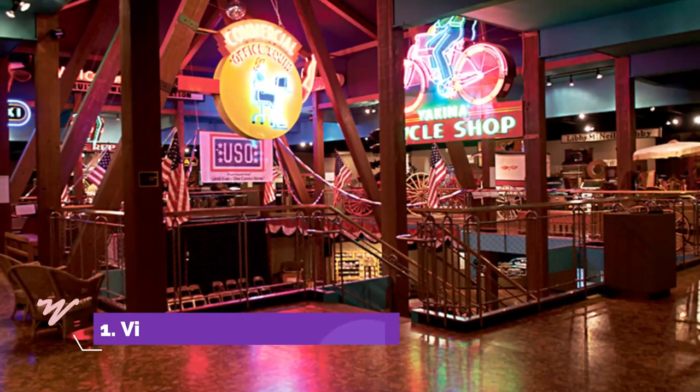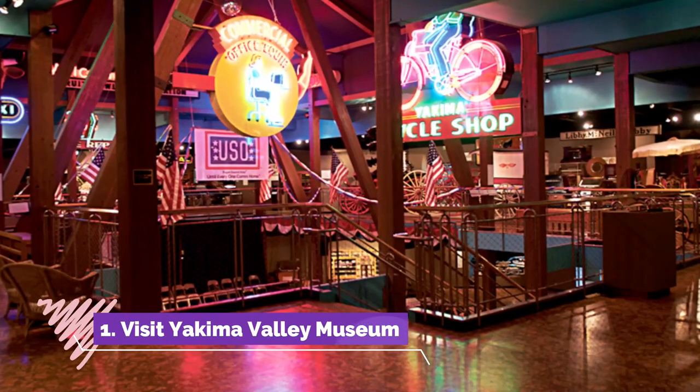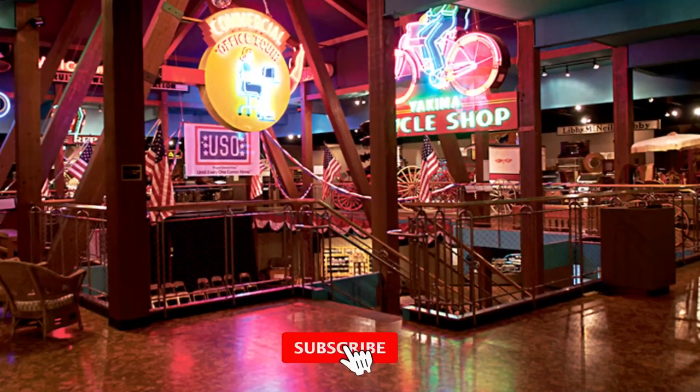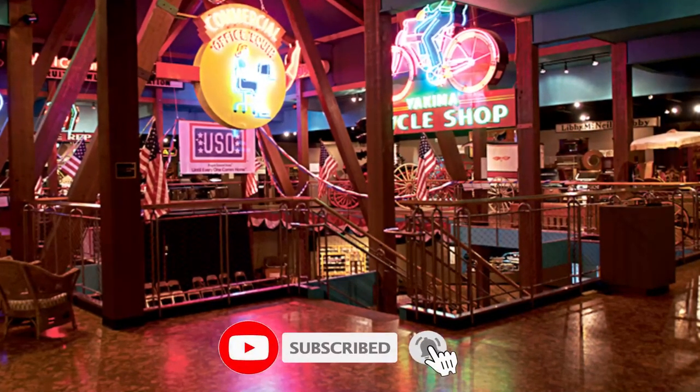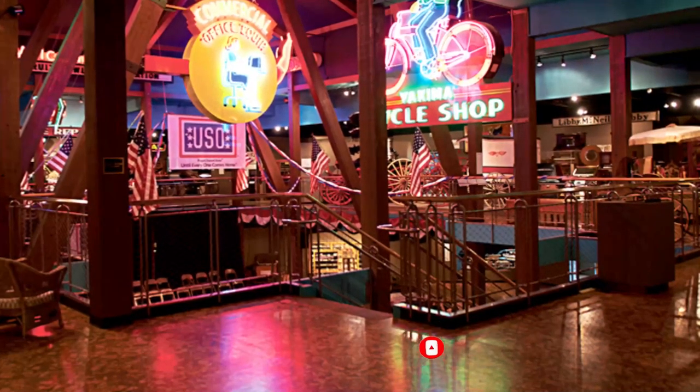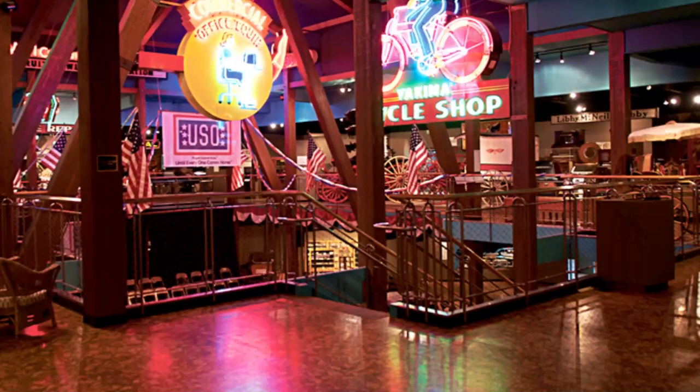Number one: visit Yakima Valley Museum. The museum displays various exhibits relating to the natural and cultural history of the region. Its focus is on pioneer life, early economic development, and indigenous populations. At the museum are several permanent exhibits.